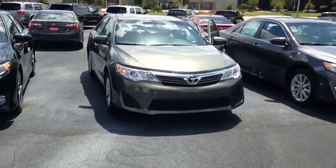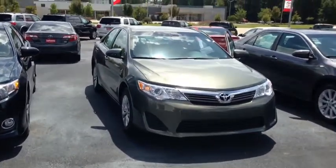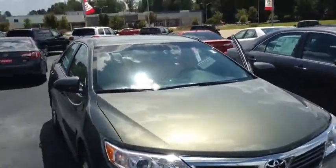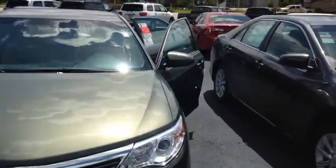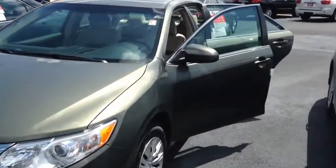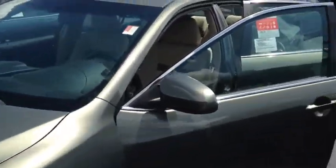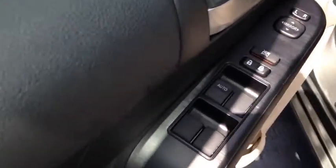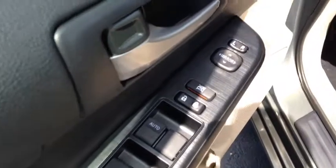I did want to show you this one and you can see it's very clean. Here at LaGrange Toyota we do tires for life on new vehicles, and this is going to come with your 25,000-mile or two-year complimentary maintenance.